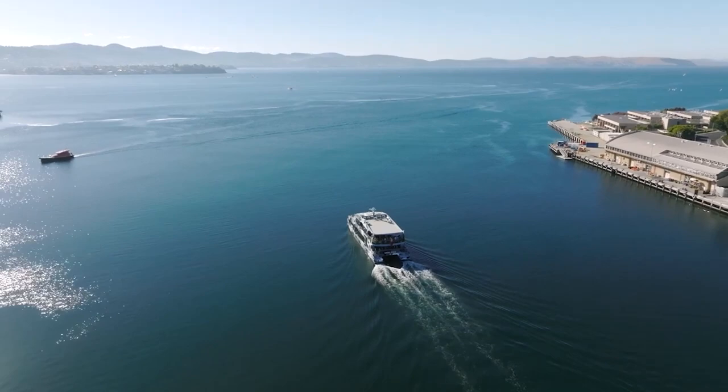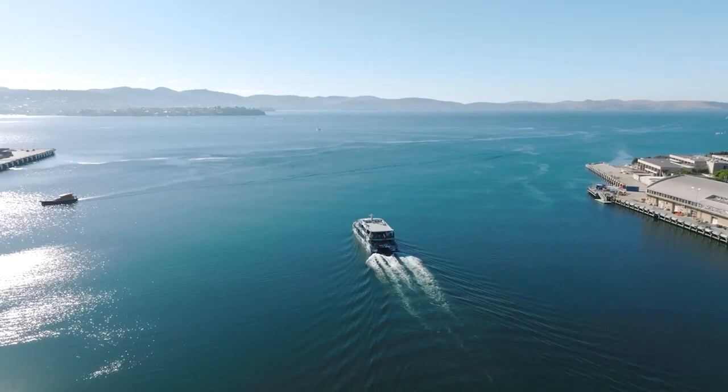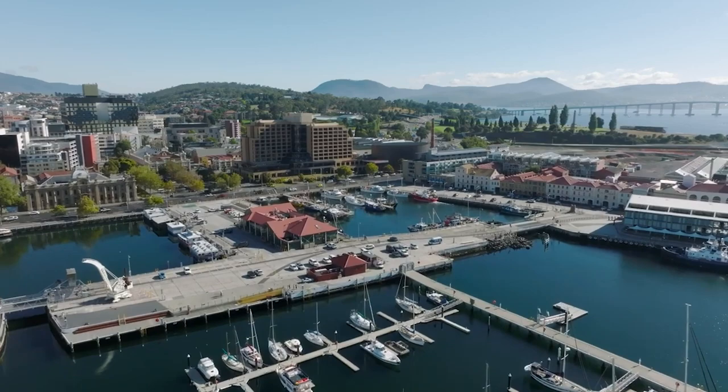The city is nestled on the banks of the Derwent River and is surrounded by beautiful natural scenery, including Mount Wellington, which provides stunning views over the city and surrounding landscape. So let's get started.